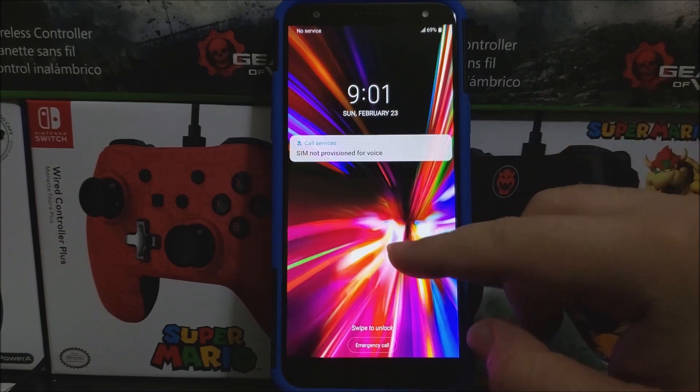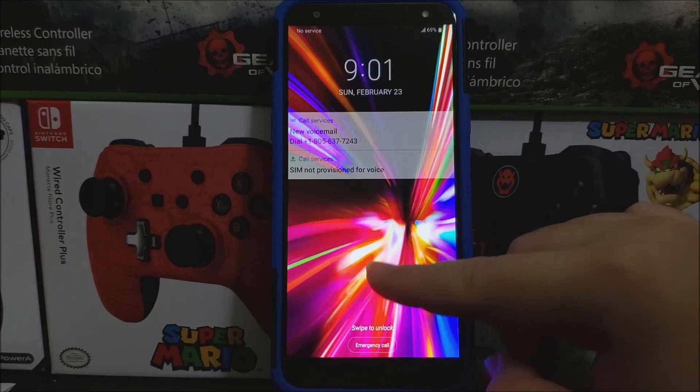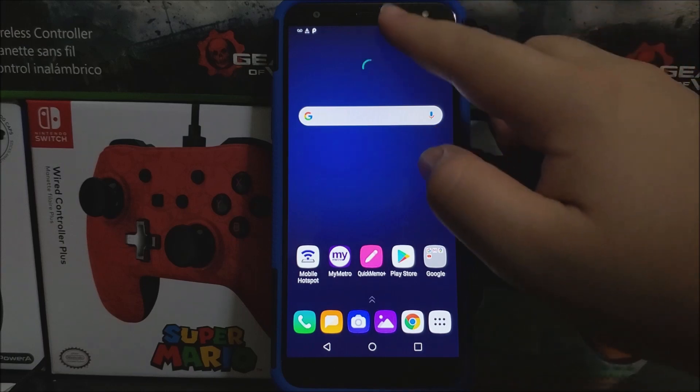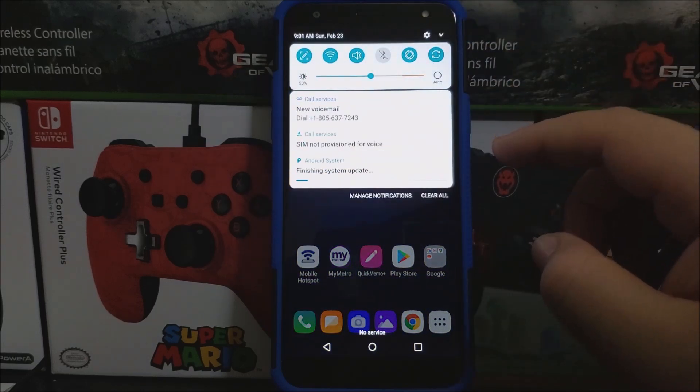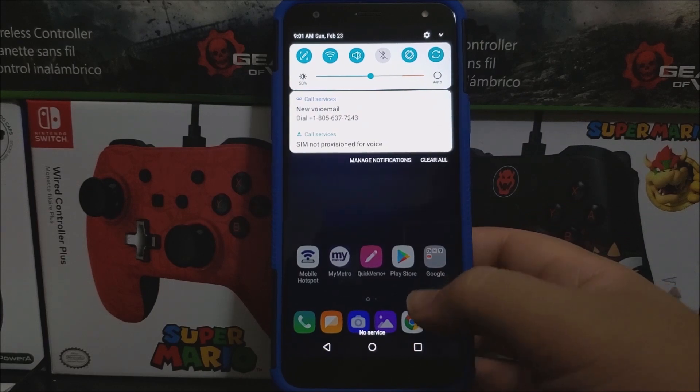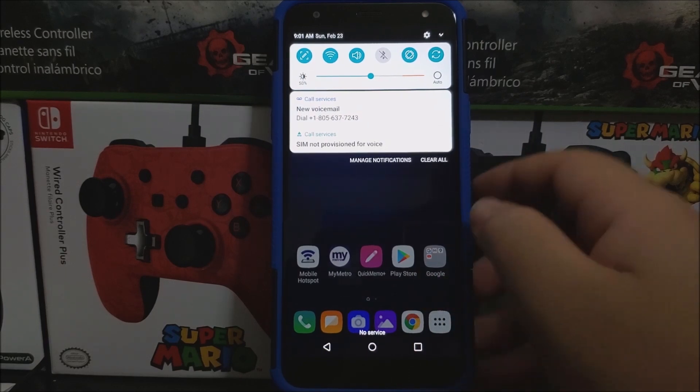Okay guys, we're back. We have successfully updated the LG K40 from Metro by T-Mobile. As you can see here, we have a notification saying finishing system updates, so let's wait for that to finish. Okay guys, as you can see it just finished, so now let's go back into settings.